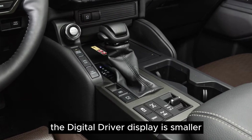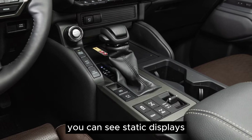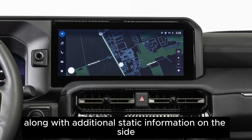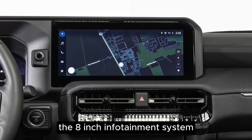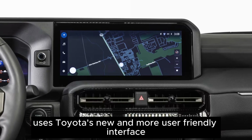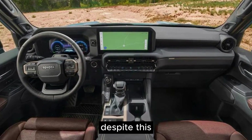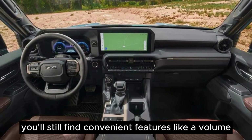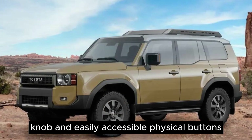The digital driver display is smaller, and although I can't turn it on without the key, you can see static displays. The 8-inch infotainment system uses Toyota's new and more user-friendly interface. However, it has noticeable bezels. Despite this, it's a significant improvement from the previous generation. You'll still find convenient features like a volume knob and easily accessible physical buttons.